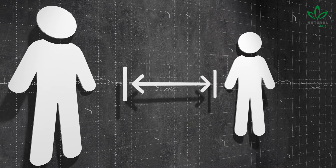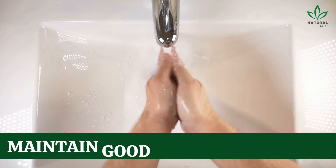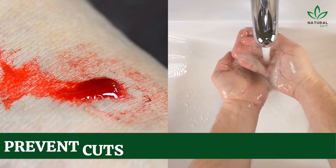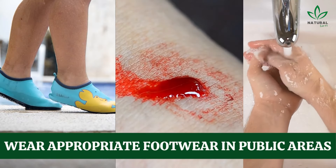To prevent warts, it's important to avoid direct contact with infected people or objects, maintain good personal hygiene, prevent cuts or injuries to the skin, and wear appropriate footwear in public areas like changing rooms and pools.